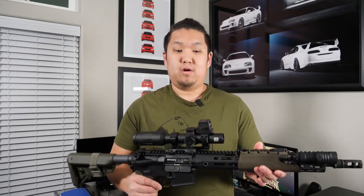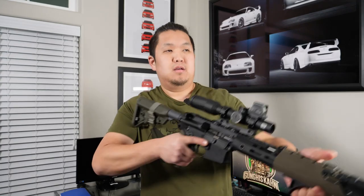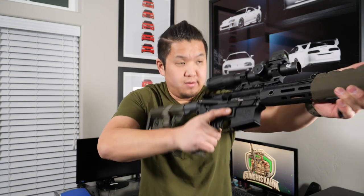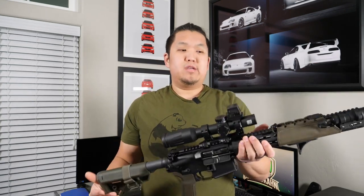My favorite use is transitioning from magnification to one power by simply rotating your rifle. The same technique will also work for a top-mounted dot, except when you roll your rifle you'll actually be using your non-dominant eye to see through the red dot. It's a little bit weird getting used to at first, but it's still very fast and effective.